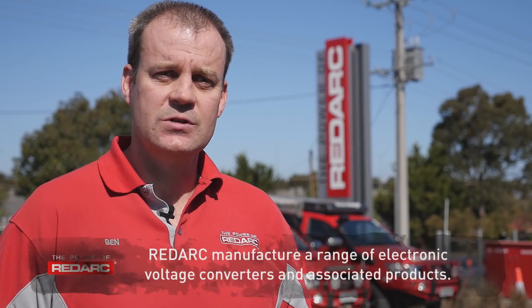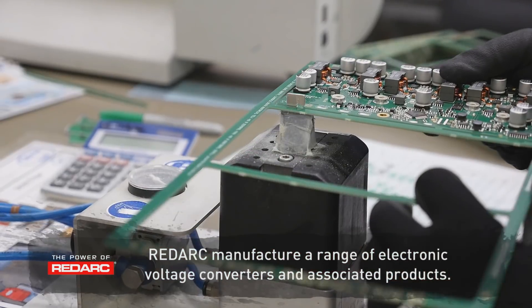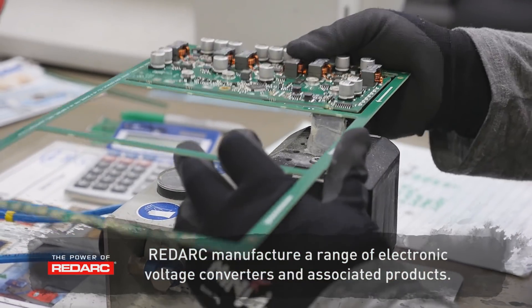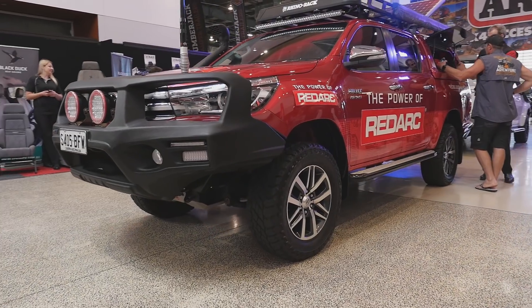Over time we started with our SBI — smart battery isolator — then moved on to BCDC products, which we pioneered back in 2009, and more smart battery charging. That led into our Manager 30, which did charging from three different sources. The natural progression then was to control the loads that the battery would be using, and that's where the RedVision system comes in.